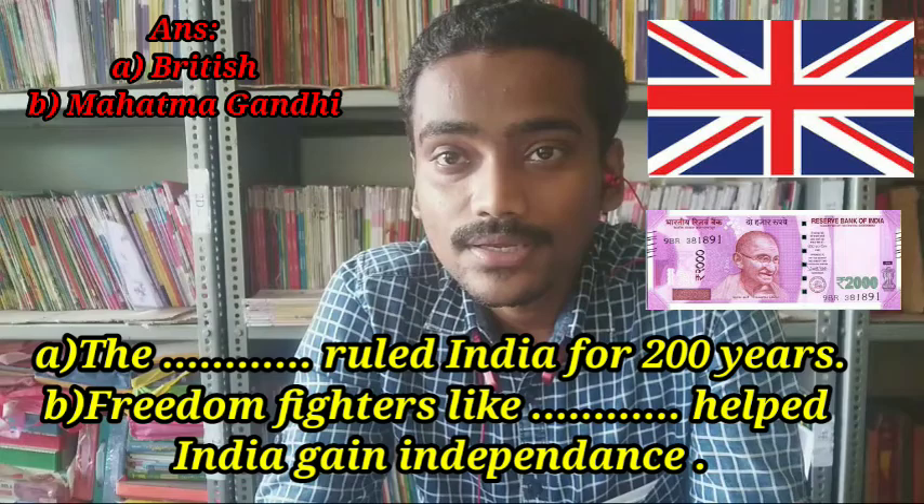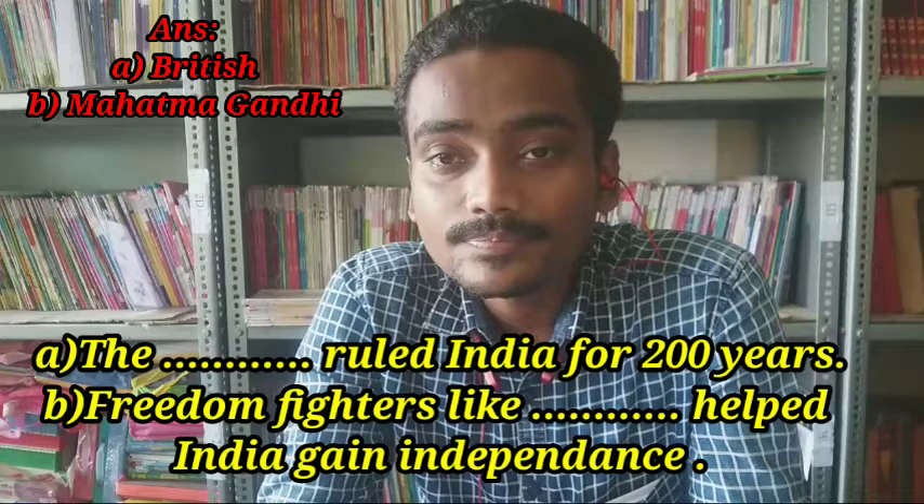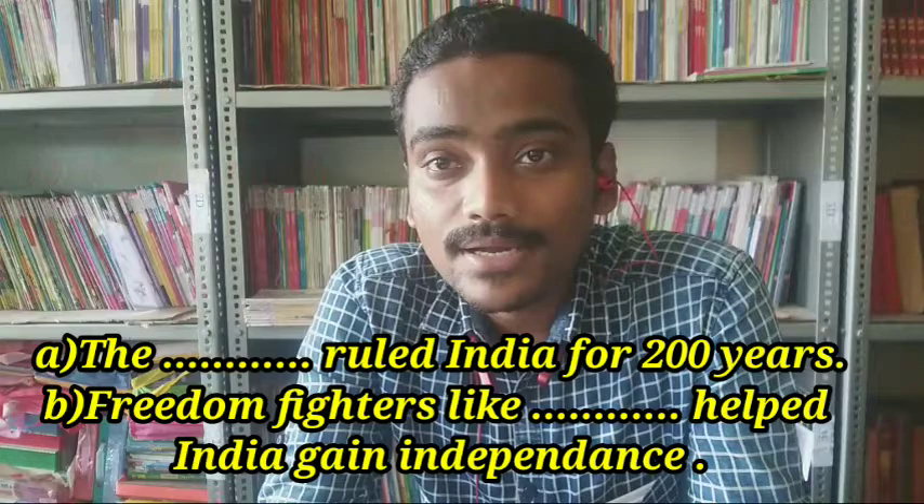Good morning dear students. Today's interesting topic is the British period in India. Do you know who ruled India for 200 years? Britishers ruled India for 200 years. Freedom fighters like Mahatma Gandhi, Chacha Nehru, Sardar Vallabhbhai Patel, and Netaji Subhash Chandra Bose helped India to gain its independence.